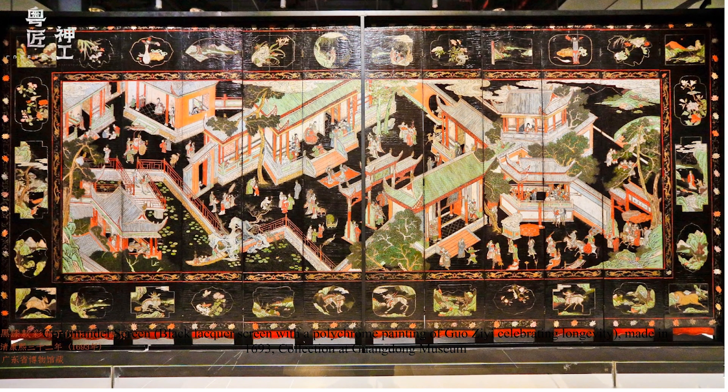Here is another example that I think shares more similarities with ours in terms of color choices, the way they depict architecture, and the combination of architecture with little ponds and landscapes around them. I also want to point out the smaller panels around the border — if you look at ours, we also have smaller panels mounted at the bottom, which we can see later.